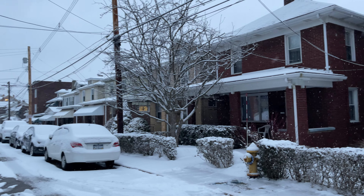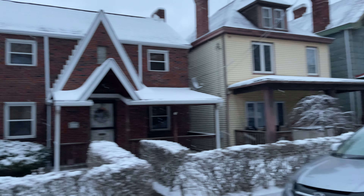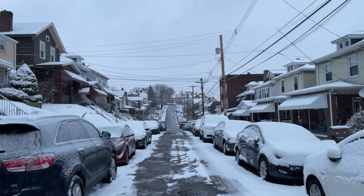Oh my goodness, their houses! That's where we've been. Look at that — it's gorgeous.